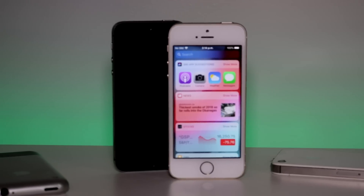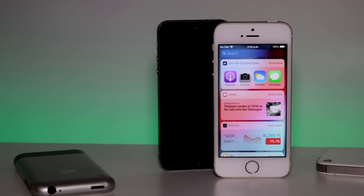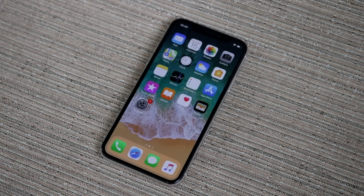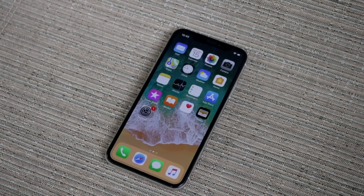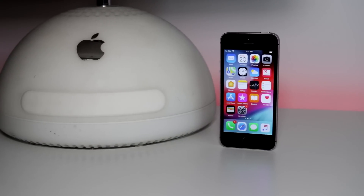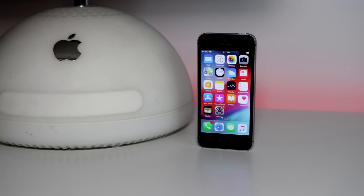iOS 12 feels great, and in my opinion, doesn't feel like the buggy mess Apple's iOS versions usually are at the initial launch. Usually I recommend people wait a month or two before updating for the big bugs and kinks to be worked out, but in this case I'm not really sure that's necessary. I do still think you should wait at least a month, because it is just a good idea, but if you really want some of these new features, I do not see the harm in updating. And that's high praise coming from me, because I usually recommend people don't update.